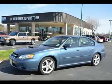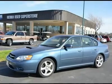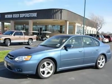Turbocharged, locking limited slip differential, all-wheel drive, tires: front performance tires, rear performance tires, aluminum wheels.